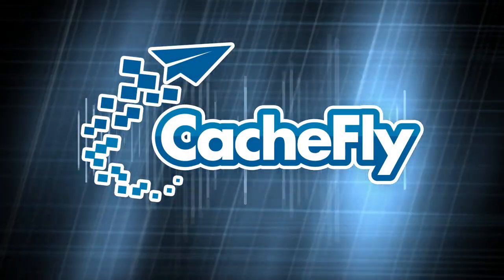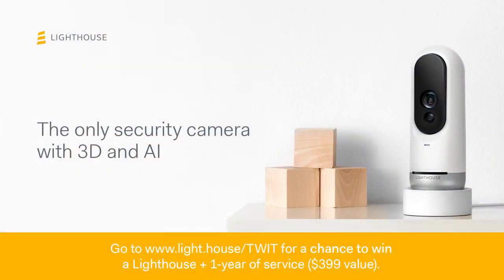Bandwidth for Know-How is brought to you by Cashfly. This episode of Know-How is brought to you by Lighthouse. Lighthouse is the only security camera powered by the same technology that's in self-driving cars. Visit www.light.house/twit to sign up for 15% off Lighthouse when they ship and a chance to win a free Lighthouse plus a year of service. See site for contest rules.